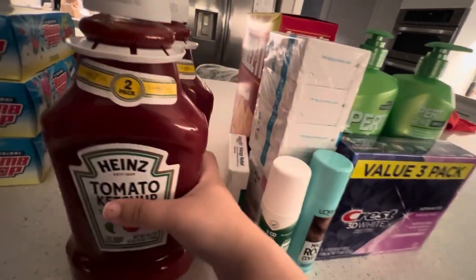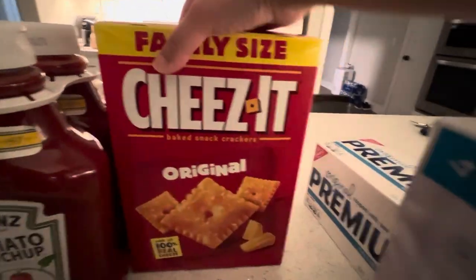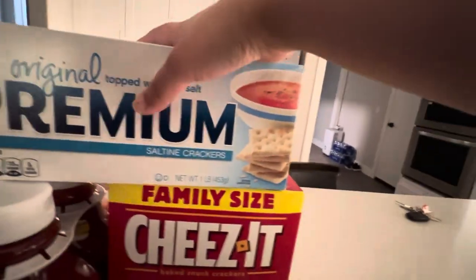I have two packs of Ketchup. I have Family Size Cheez-Its — the original brand. I have some Saltine Crackers, because we had to get more healthier options.